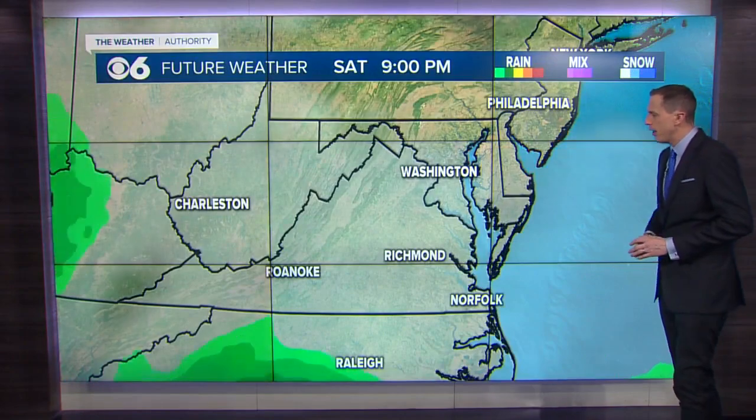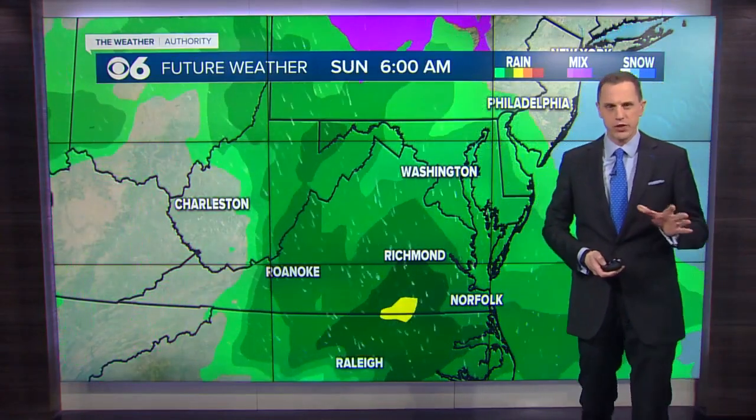That system moves on out. The next one will bring us another chance of rain on Sunday, mostly the first half of the day — morning through about midday or so.